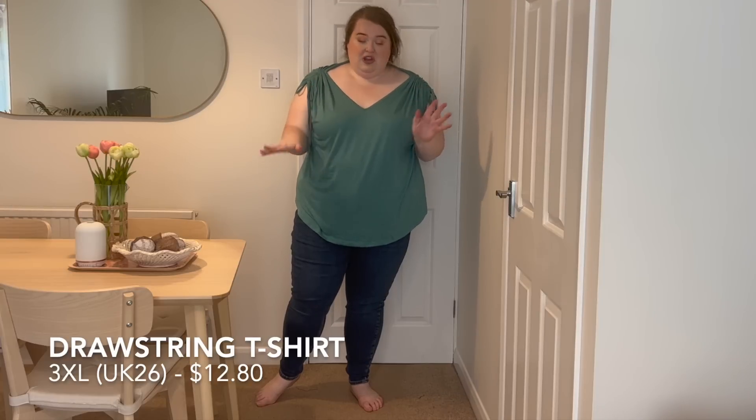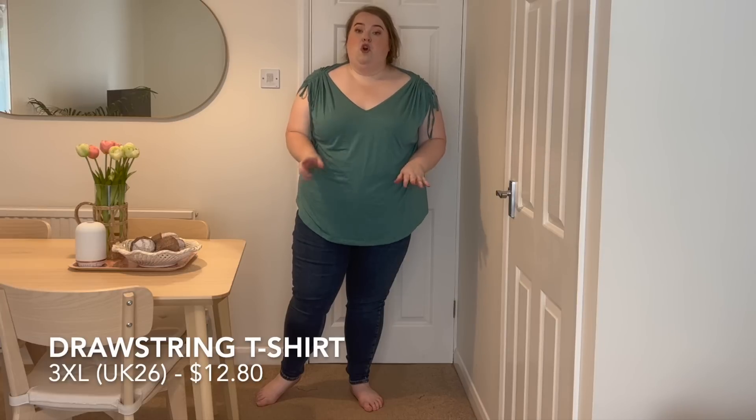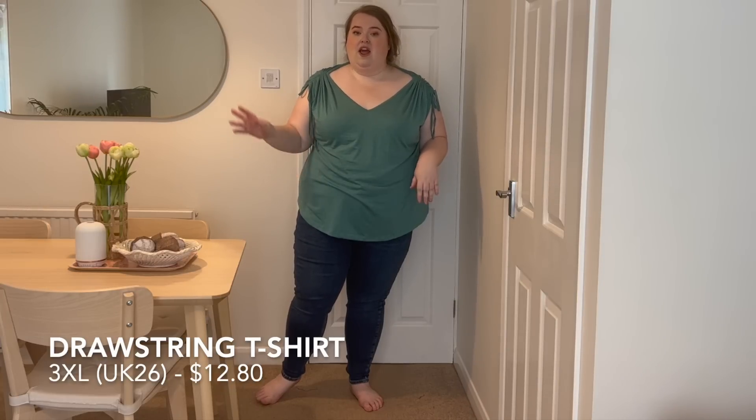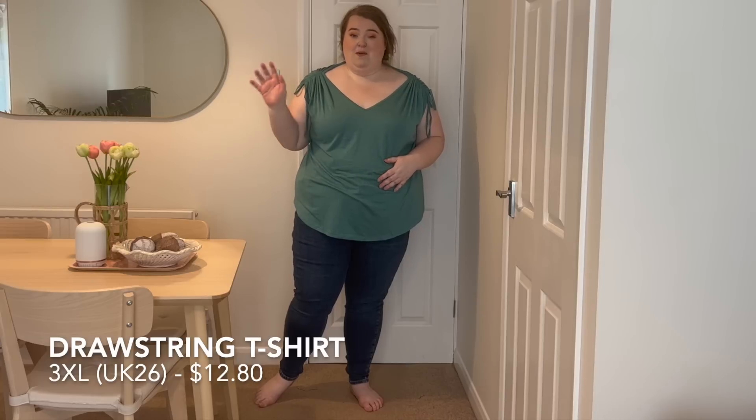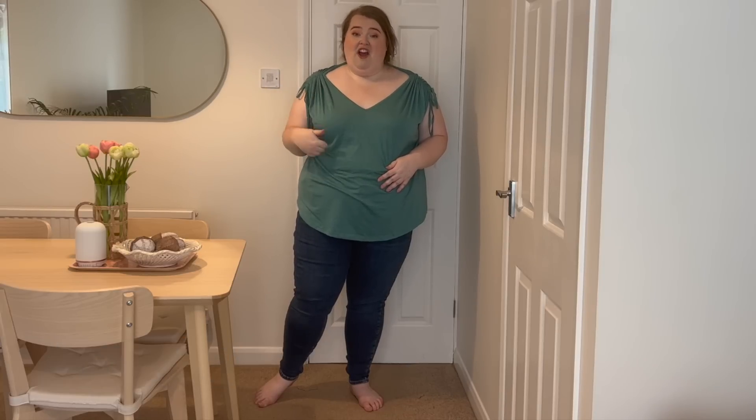They probably do the turquoise top in other colours too, but this one is so pretty and bright for summer. This material washes so well — stains come out easily, it dries really quickly, and I've worn the navy piece so many times and it still looks brand new. Love this material; very comfortable.